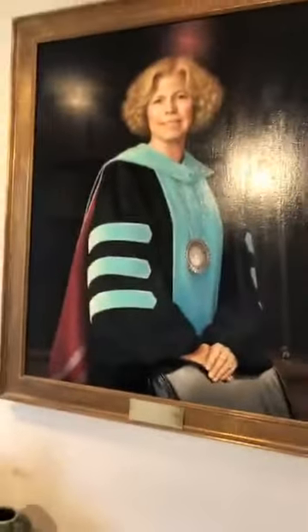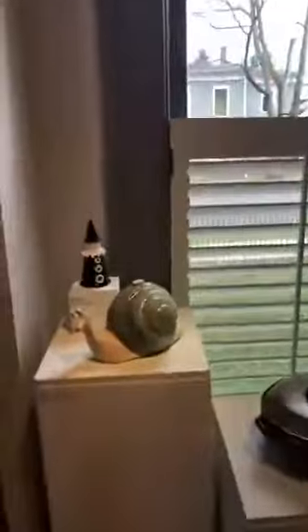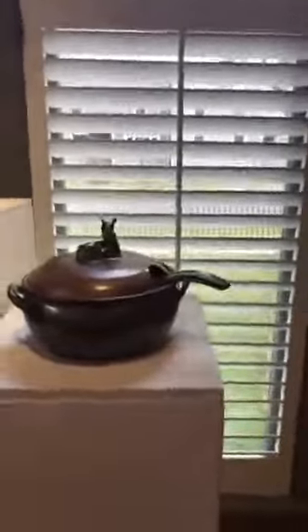And then we have this lovely portrait of Dr. Douglas, who recently retired from CCC. That was done by our instructor Dustin Botwell. And then we have another one of our ceramic students, Debbie Loftus, who created these lovely pieces here.